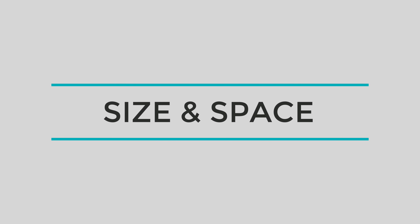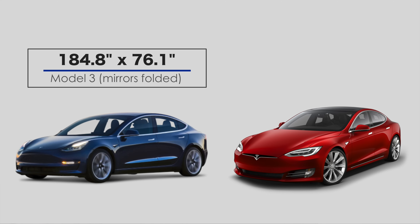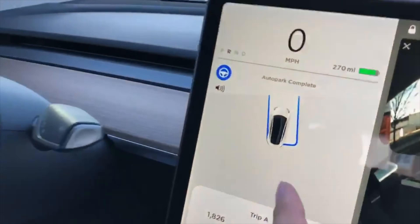The last key advantage the Model 3 has over the Model S is size and space. You might think the Model S is just bigger and more spacious — and yes, with mirrors folded out, the Model S is about 11 inches longer and 4 inches wider than the Model 3. However, with mirrors folded in, the Model S is only 1.2 inches wider. Being smaller means the Model 3 is most likely easier to park and maneuver in tight spaces.